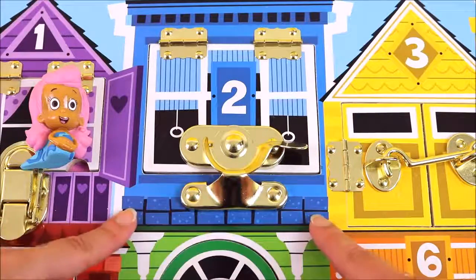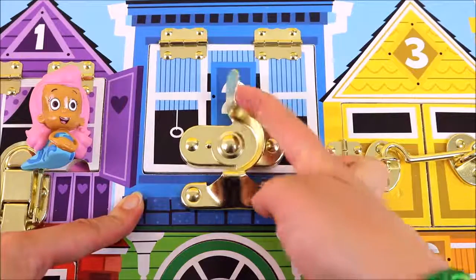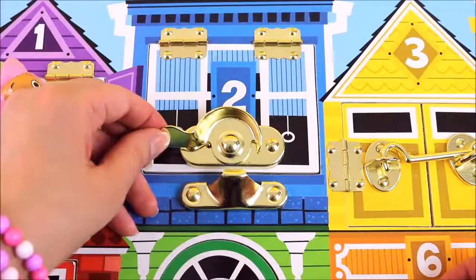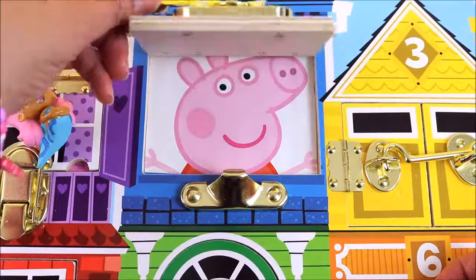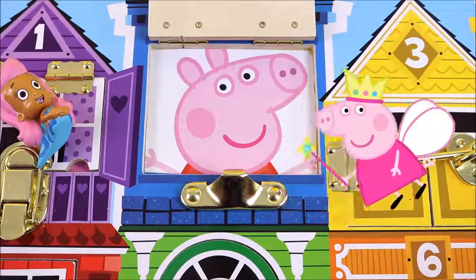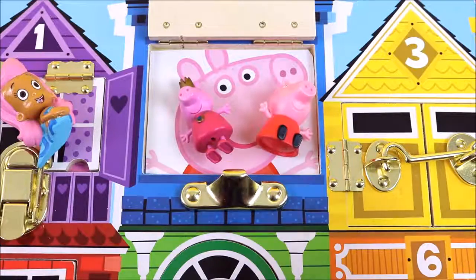We are at window number two and it is a blue window. Can you guess who lives inside? Let's find out — turn the lock and lift the window. Can you guess? That's right, Peppa Pig! Peppa Pig lives behind window number two.